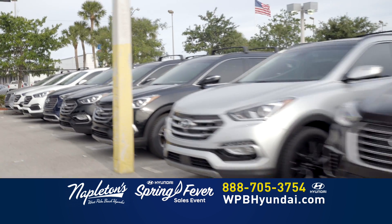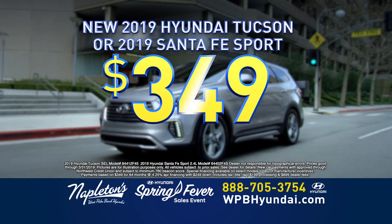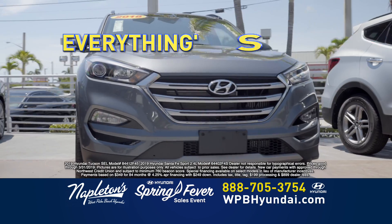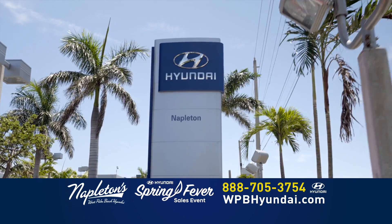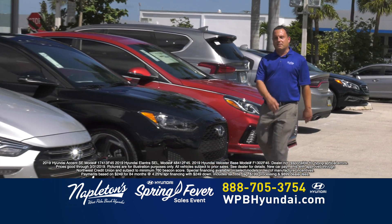Need something a little bigger? You choose. Hyundai Tucson or Hyundai Santa Fe for $249 down and just $349 per month. And everything's included. Only at the all-new Napleton's West Palm Beach Hyundai. $249 down, $249 a month, you're out the door.